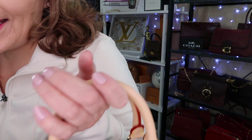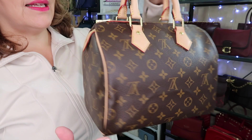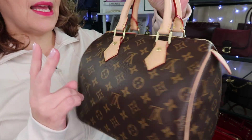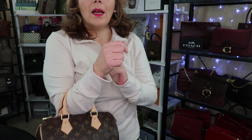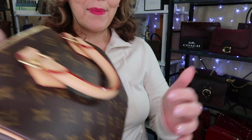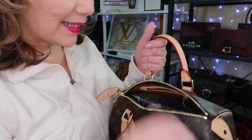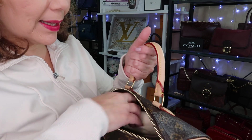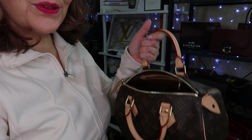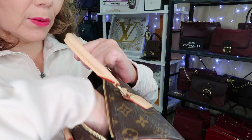I'll start with the Speedy 25. This one is kind of like a barrel shape purse satchel. This isn't the bandolier so it doesn't have the long adjustable strap and you can only wear it two ways — on the crook of your arm or hand-held. Now I do have it stuffed because I'm still getting out the creases in the canvas from the newness, although it's not new — it's 2020. I have it stuffed with a dust bag as well as a couple of Coach dust bags because I really want to shape it.